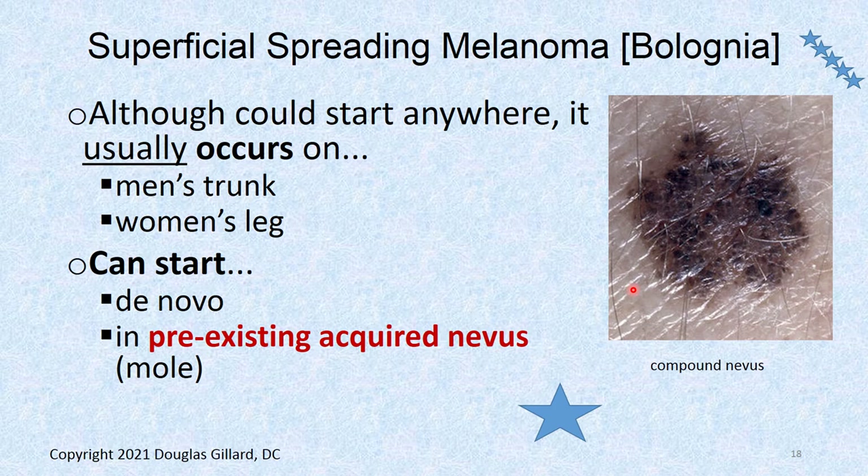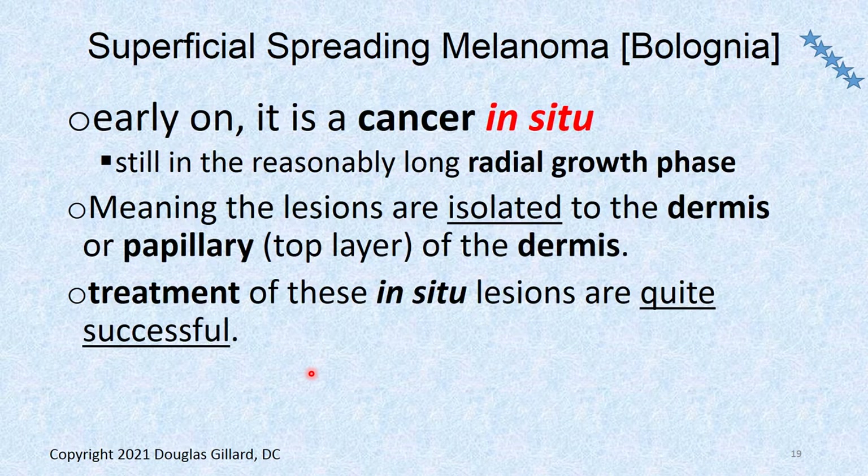It can start de novo — meaning it starts out of the blue — or it could be a mole that's been present for a long time and then suddenly starts changing. That's not the norm; it usually starts de novo, though the authors are a little conflicting on the prevalence of it coming from an actual mole. Early on when it's still in that radial or horizontal growth phase, you could call it a cancer in situ because it's made of severely dysplastic cells — it just hasn't penetrated deep into the dermis.